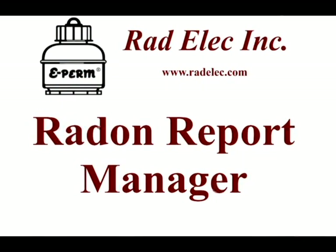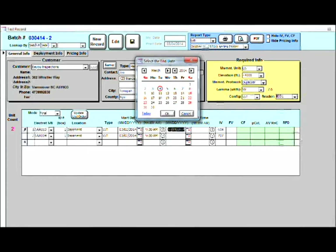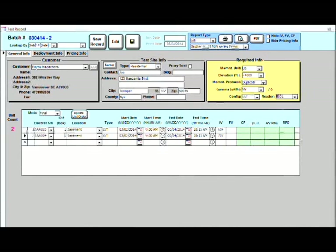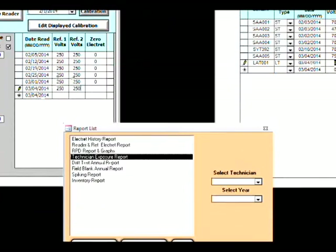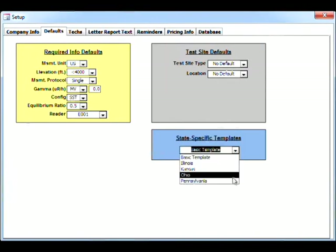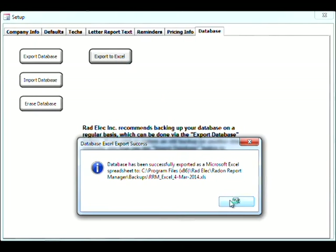Determining the radon concentration is a snap. Using local software or a cloud-based program provided by Radelec, the complicated formulas that are the foundation of the e-perm's accuracy are easily applied after you enter dates and times of the test deployment, initial and final voltages, elevation, and location. You can also enter additional information that allows the program to generate a professional report suitable for your client. The Radelec software program can also keep track of your electret inventory, QA/QC tests, calibration data, and a host of other things. It can also generate state-specific summary reports as required by many state radon certification programs, saving you hours of time.